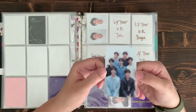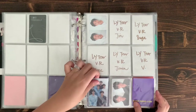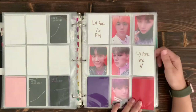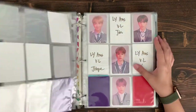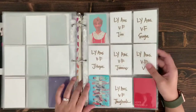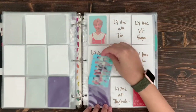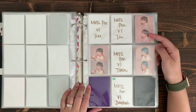I recently got the Love Yourself Tear lenticular and the Answer lenticular, which I really like. For some albums I've been pretty good about getting most of the cards and I'm just missing one or two here and there. Some are just harder to find and a bit more pricey, so since they're not a super high priority I tend to wait a little bit.